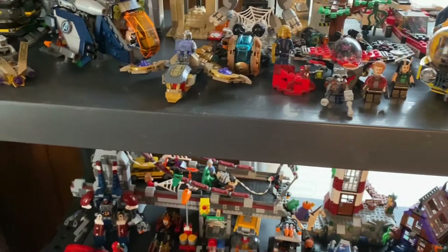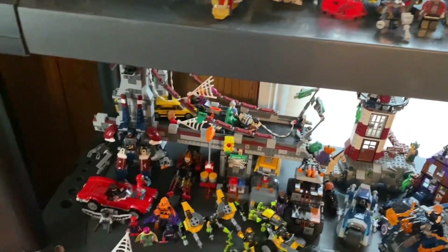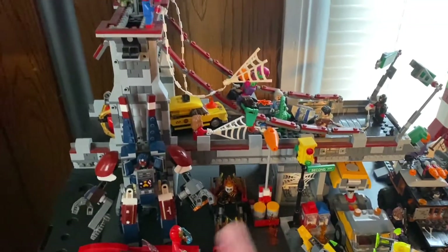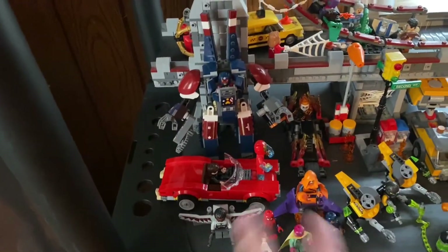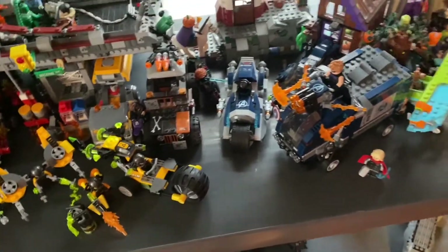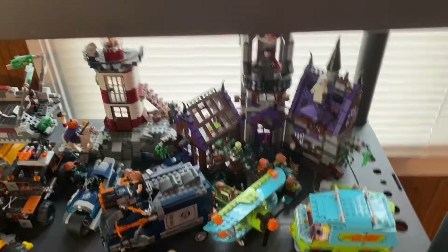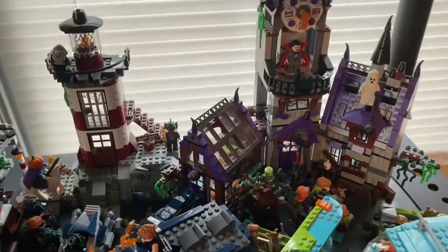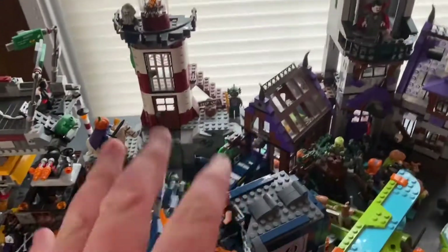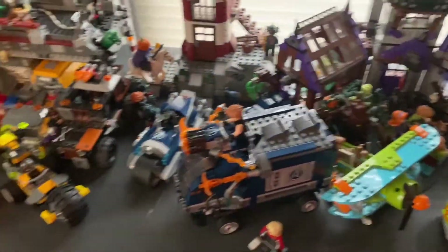Over here you got some more Spider-Man sets, so it's kind of jumbled up but I had to maximize my space. Down here we got the Web Warriors Bridge Battle, Detroit Steel, all that, got a couple of sorted characters. We got the Winter 2020 Marvel sets, a couple of Civil War sets right there. Then here's my Scooby-Doo collection — the only one I'm missing is the Mummy Museum, the little $20 one unfortunately, but I do love this collection right here.